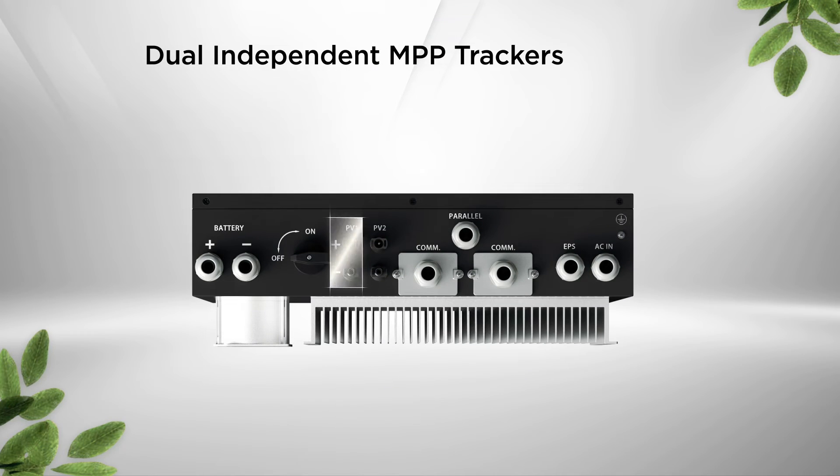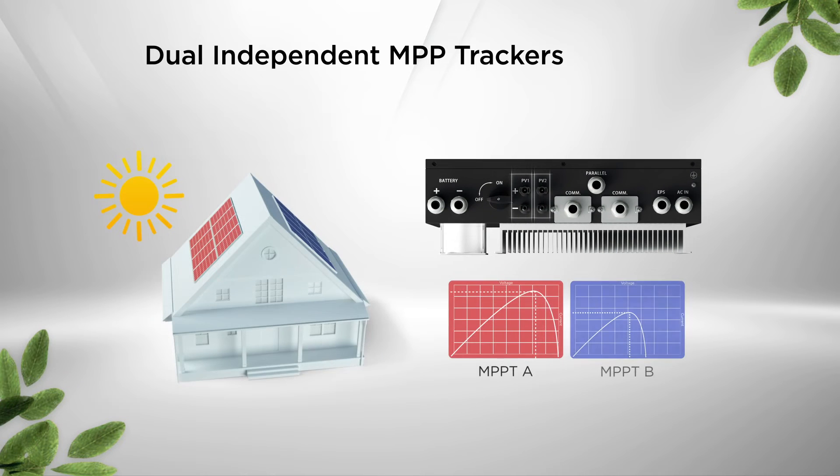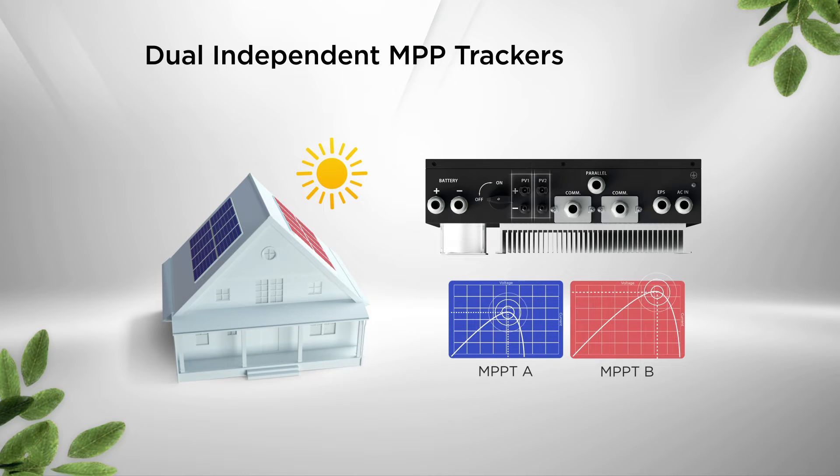With dual independent MPP trackers design, you can install two separate strings of solar panels facing different directions, increasing system efficiency and flexibility.